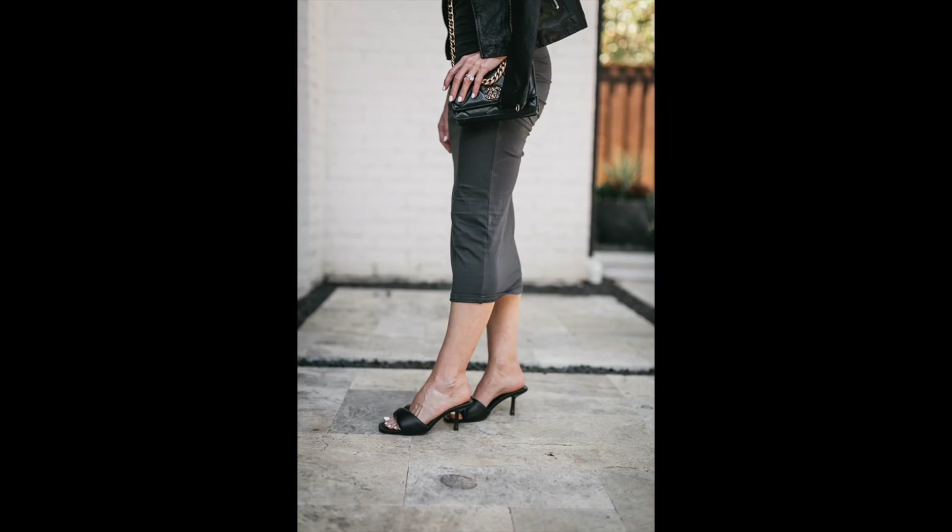Another pair of mules I'm loving are the ones I had on with the Madewell black leather jacket and the gray Michael Stars midi dress — these are by Steve Madden, heel height under three inches, very wearable and comfortable. They also come in nude, and I love the open toe mule style — great with dresses, denim, or mini skirts. I'm also going to be doing a fall boot edit coming up, so let me know if that's a video you'd like to see.